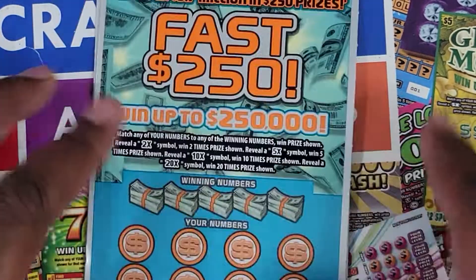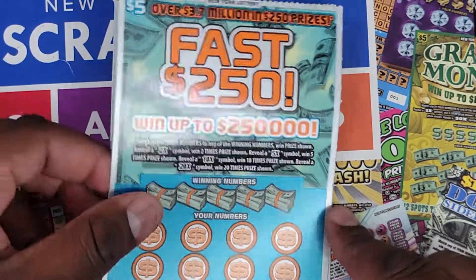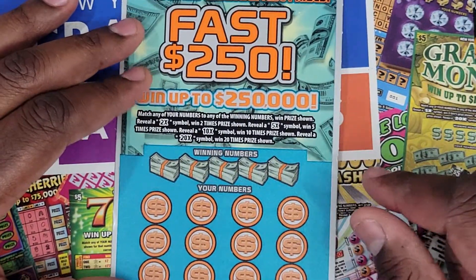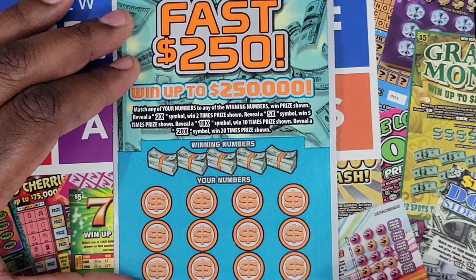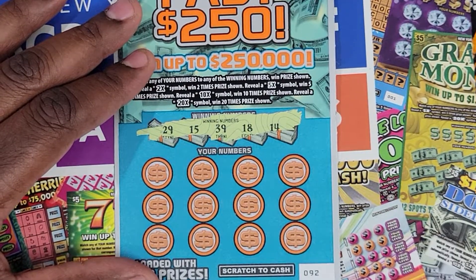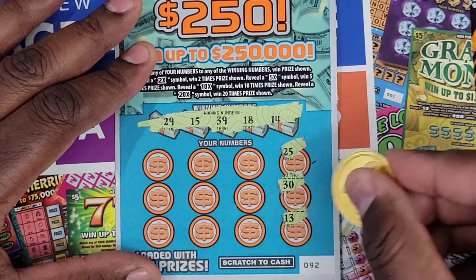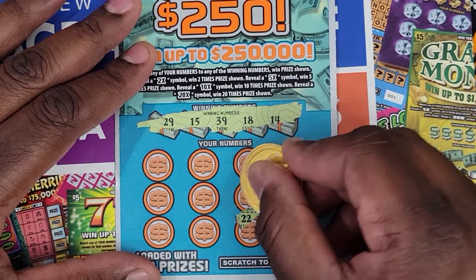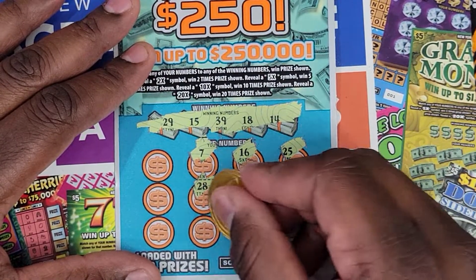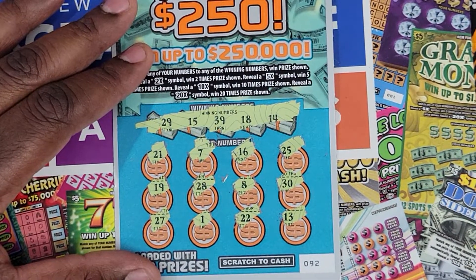Now on to the $5 ticket — the Fast 250 — for a chance to win up to $250,000. We have tickets 91 and 92. We're looking for a 2x, 5x, 10x, or 20x multiplier. The winning numbers on ticket 92 are 14, 18, 29, 15, and 29. Our numbers are 25, 30, 13, 22, 8, 16, 7, 28, 1, 27, 19, and 21. Nothing on this ticket.